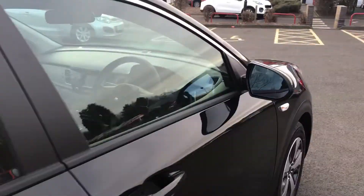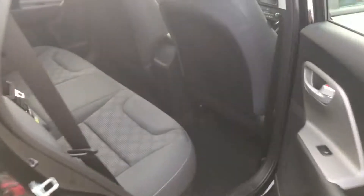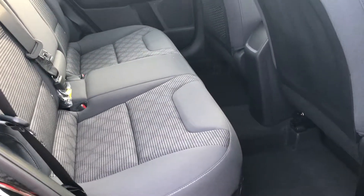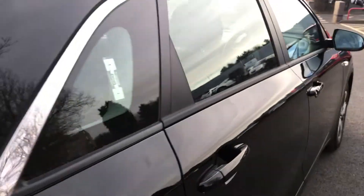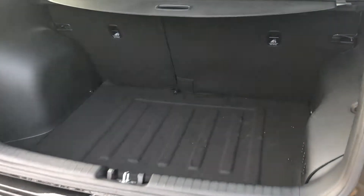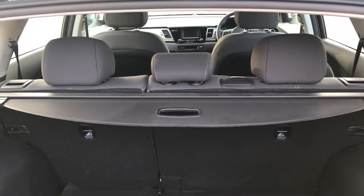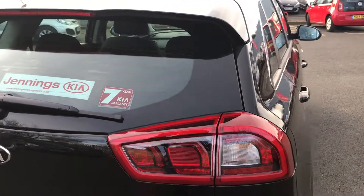In the back, plenty of room for passengers with isofix connection for child seats. As you'd expect, a nice big boot with a 60-40 rear seat split.